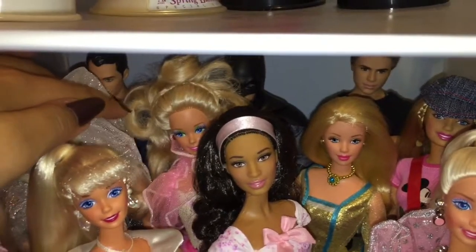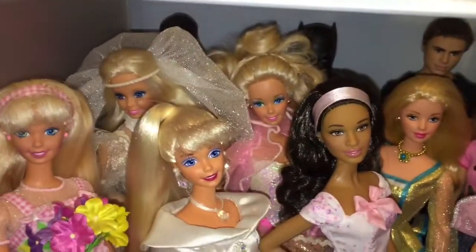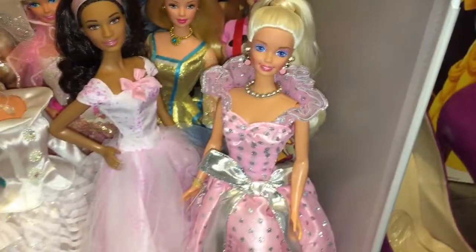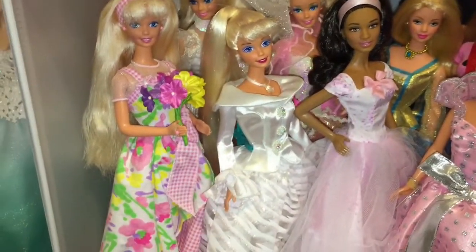In the back row here are my Superman and Batman dolls, and then I have four from Divergent. Wedding Fantasy Barbie, Costume Ball Barbie, Sweet Symphony Barbie, Mickey Mouse Barbie, Walmart 35th Anniversary Barbie, Birthday Wishes Barbie, Crystal Splendor Barbie, and Spring Petals Barbie.